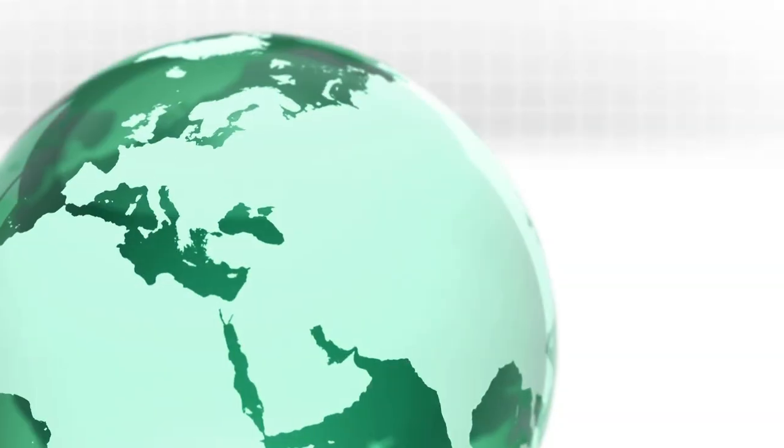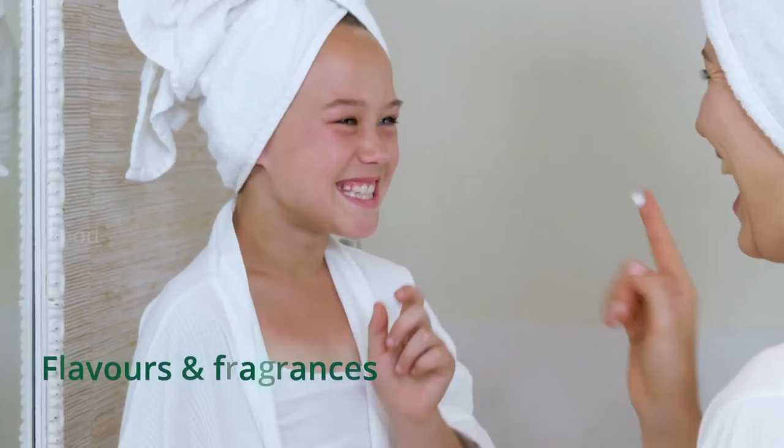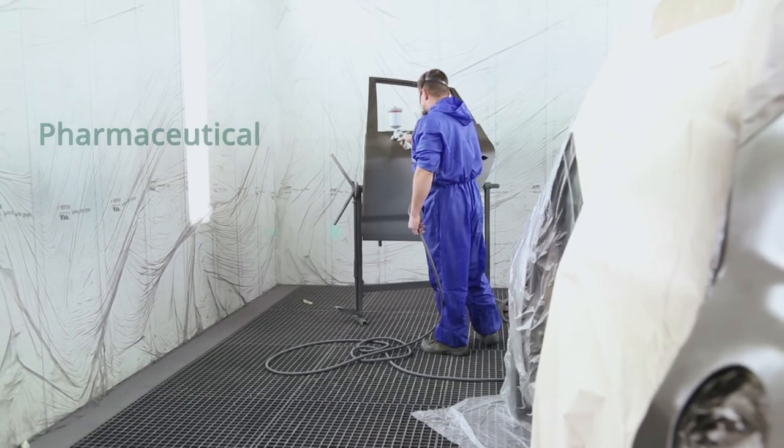Cleanliness is a big challenge for companies in the sectors of food, flavors and fragrances, pharmaceutical and automotive industries.